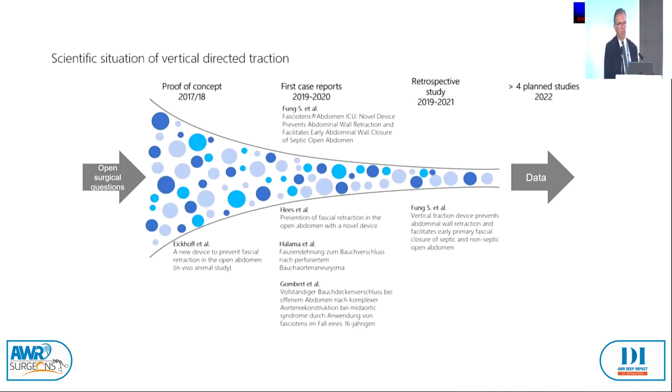Looking at the scientific literature on vertical-directed traction, particularly the Fung study: he could show that the vertical traction device prevents abdominal wall retraction and facilitates earlier primary fascial closure in both septic and non-septic open abdomen.